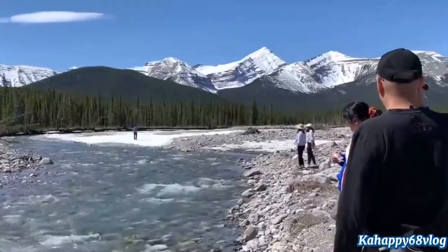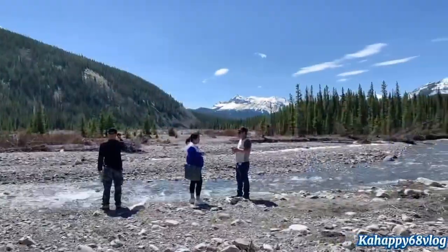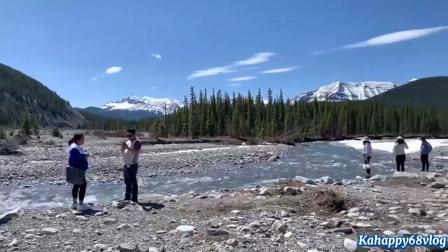This gorgeous piece of the world is located in Bragg Creek, Kananaskis Provincial Park, Alberta, Canada.